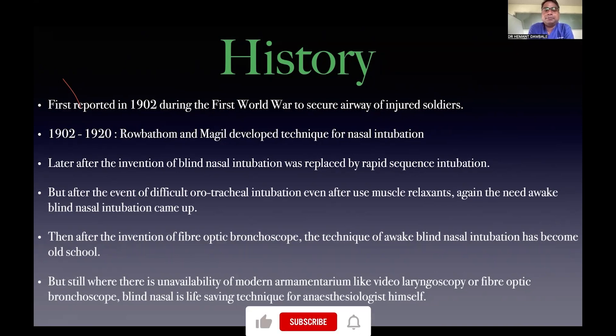Then again, blind nasal intubation was brought into the picture. With the advent of advanced techniques like video laryngoscope and fibreoptic bronchoscope, it has again started losing ground — it has become an old-school thought. But whenever there is a crunch situation or unavailability of modern equipment like video laryngoscope and fibreoptic bronchoscope, awake blind nasal intubation is definitely a boon for all of us.